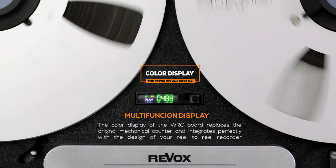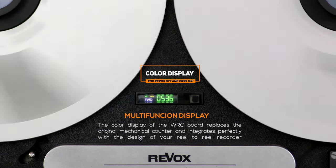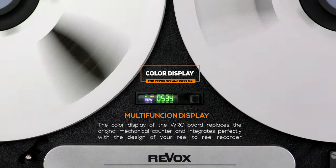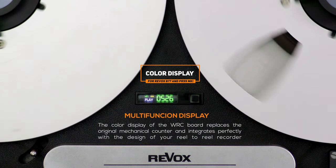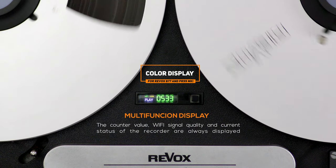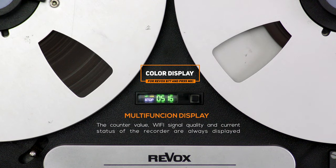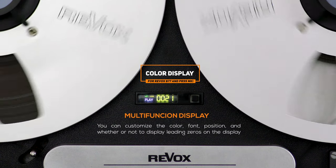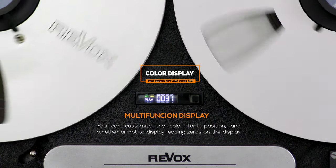The color display on the WRC board replaces the original counter on the B77 or PR99 Mark 1 and integrates perfectly with the design of your recorder. The digital counter is much more accurate than the original mechanical counter as it does not require the drive belts. The WRC board for PR99 Mark 2 and Mark 3 has no LCD display, as it interfaces to the original digital display on the front of the recorder. The display shows all information related to the status of the recorder, such as counter position, current function, and Wi-Fi signal quality. The color, font, character position, and display of leading zeros are customizable.